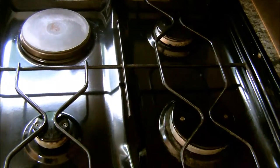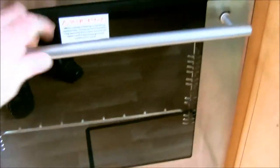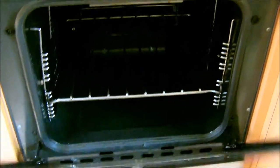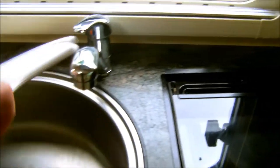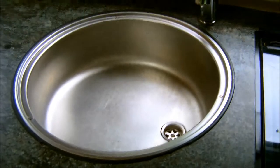A kitchen area consisting of a three-ring gas hob with electric hot plate, grill, and oven. There's an integrated fridge together with freezer compartment, and hot and cold water in the sink area. Above, there's unit facility for a microwave oven.